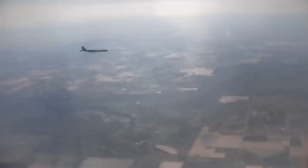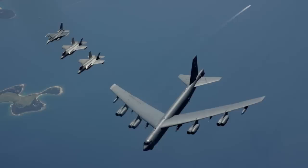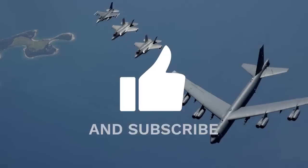And on that ends yet another edition of Air Power from Sandbox News. I'm Alex Hollings. Make sure you swing by SandboxNews.com today and every day for all the latest in news, entertainment, and motivation from all around the Force. If you got anything out of today's video, make sure to click like and subscribe, leave me a comment so I know what I should cover next, and tap on that bell icon so you never miss a drop from Sandbox News.